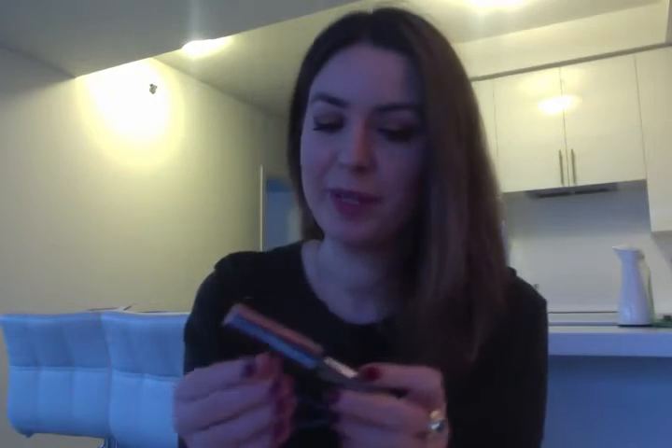Another eye product I finished is the Benefit They're Real mascara, which is my all-time favorite mascara. I've already bought a new one and will keep using it as long as I don't find something better — which I haven't yet.